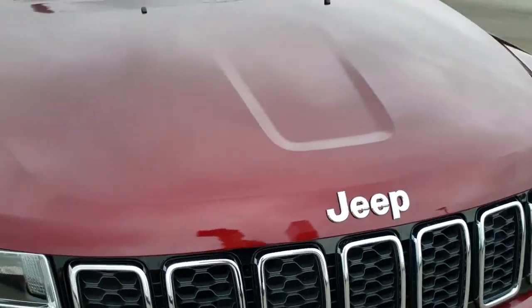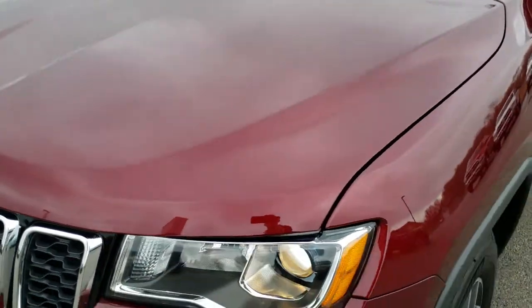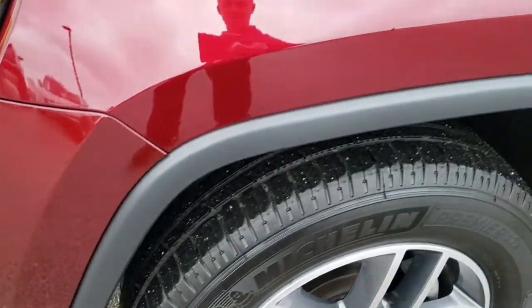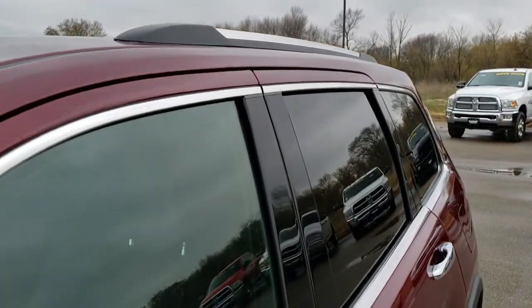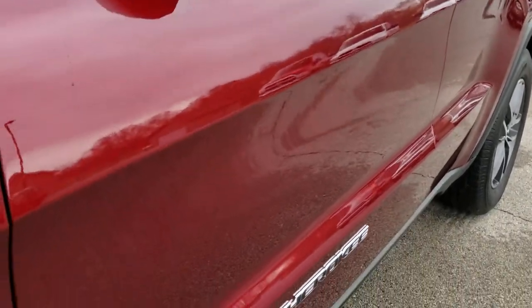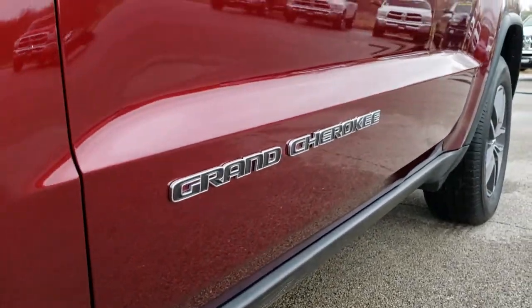This vehicle has the 3.6-liter Pentastar V6 motor. From this HD video you will be able to tell that this Jeep is extremely clean all the way around, inside and out. Red Velvet is the color. We shoot all of our videos in 1080p, so if you have HD capabilities on your computer, tablet, or smartphone device, turn them on right now because it's like you're right here looking at the vehicle with me.